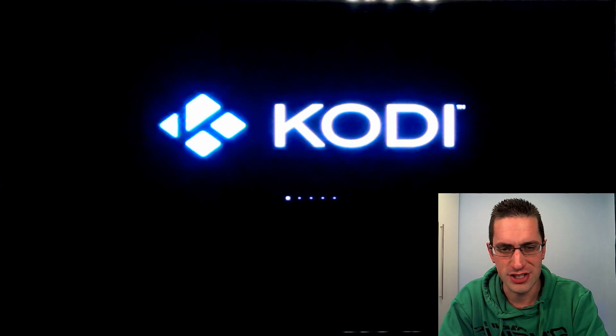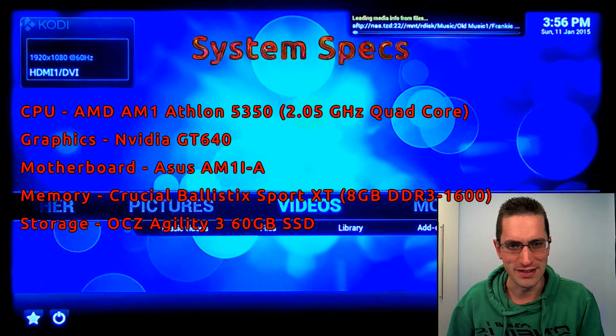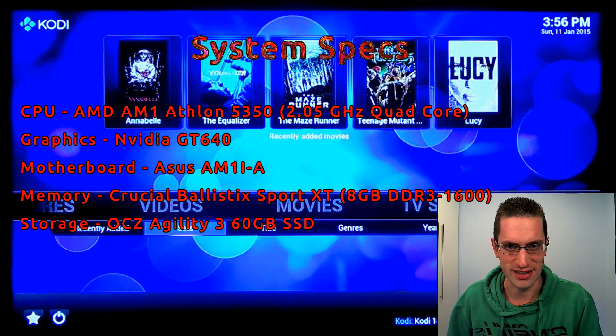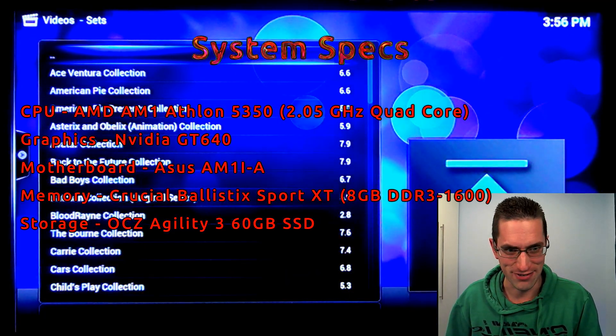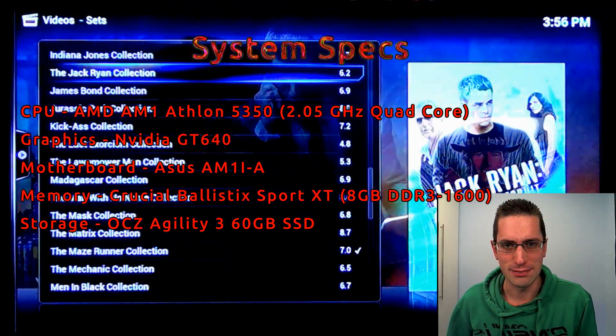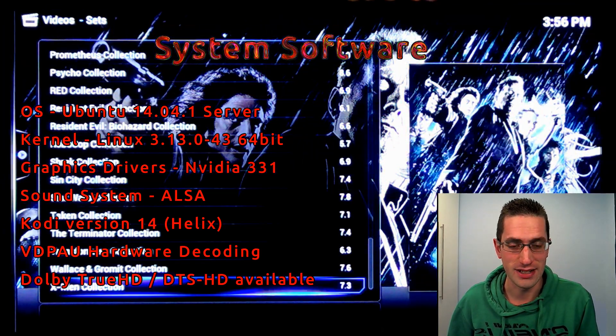In my previous video I showed the limitations of using a budget AM1 Athlon CPU for a home theater PC. Now what happens if you pair that with an NVIDIA GT640 graphics card? Well, then you have a very good home theater PC that far exceeds the capacity that the APU onboard graphics of the Athlon CPU can actually manage.